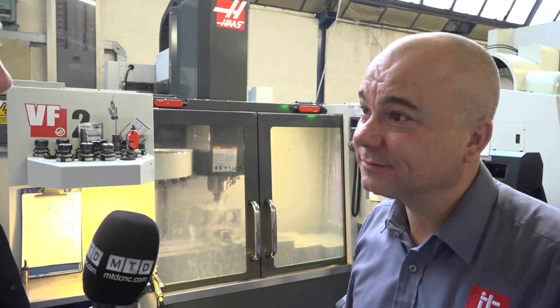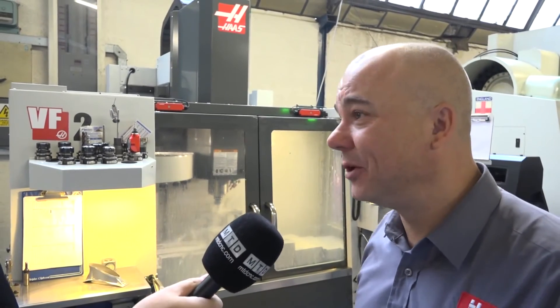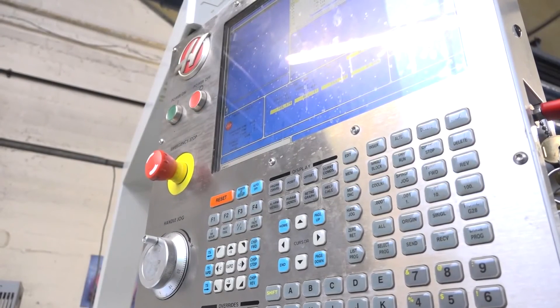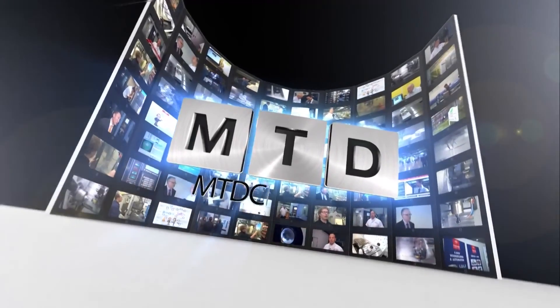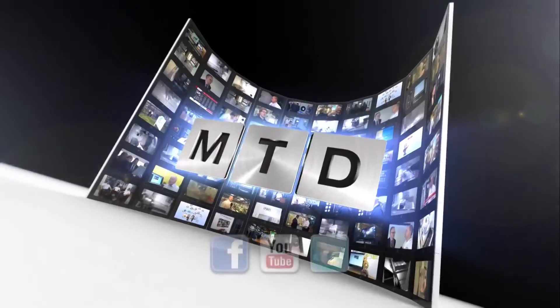Just by looking at the smile on your face Martin, Haas are looking after you really well. Yes they are. As I said, they're a friendly bunch — they pop in to see us once every six months, as they do with most customers. Our next purchase will definitely be a Haas. For more videos, products and news, go to mtdcnc.com or follow MTD online on Twitter.